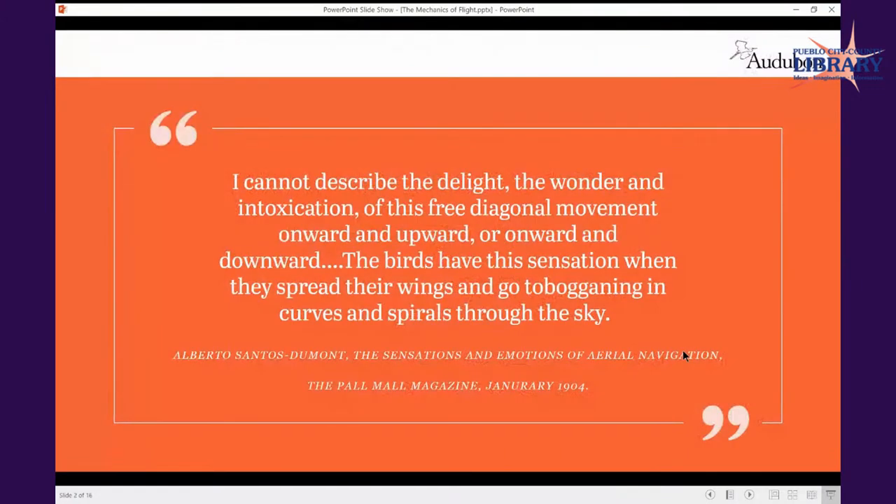We'll finish the slideshow with another eagle — I bet you can guess which species that would be. I'd like to open with a quote from 1904: 'I cannot describe the delight, the wonder and intoxication of this free diagonal movement onward and upward or onward and downward. The birds have this sensation when they spread their wings and go tobogganing in curves and spirals through the sky.' That's from Alberto Santos Dumont, from 'Sensations and Emotions of Aerial Navigation,' 1904.